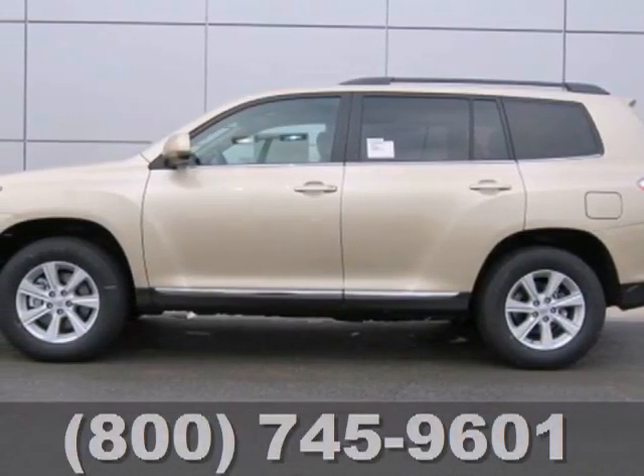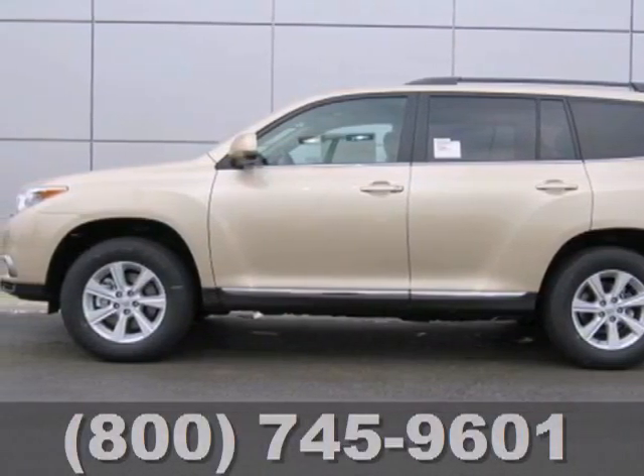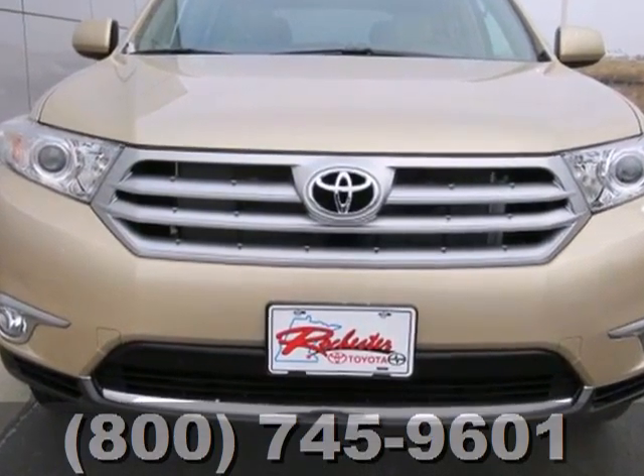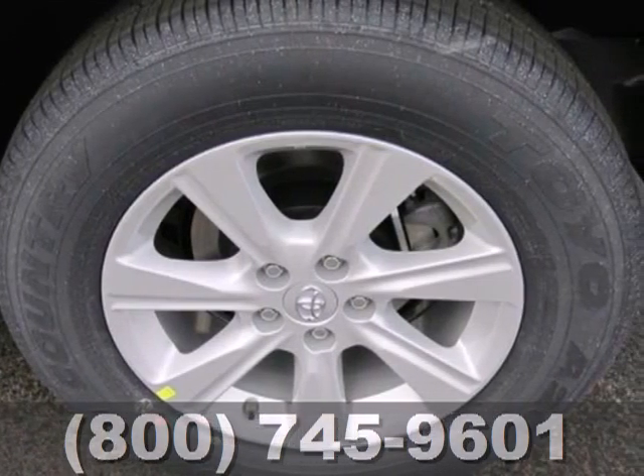Here's a 2013 Toyota Highlander. The fit and finish are excellent and the design is quite attractive. Its versatile seven passenger cabin adds to its family appeal.